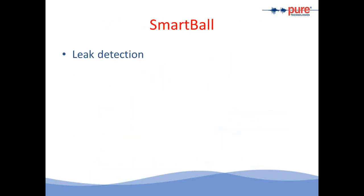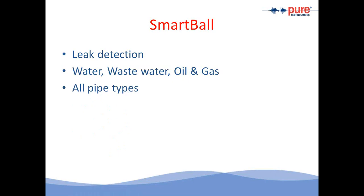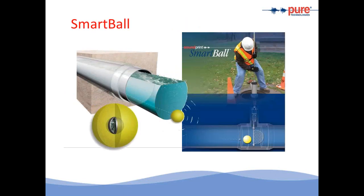The SmartBall is based on acoustics and is used for water, wastewater, and oil and gas pipelines. It works on all pipe materials, 10 inches and above in diameter. It is a free-streaming tool: through a launch location, the SmartBall is introduced inside the pipe and with the flow of water travels through the length of the pipe, continuously listening for leaks and recording events. At the other end, the tool is extracted, the data from the electronics and memory card is downloaded, analyzed, and a report is prepared.